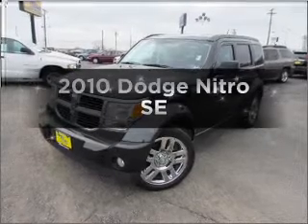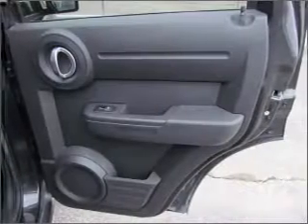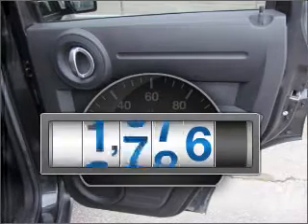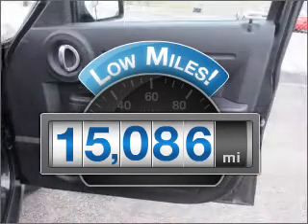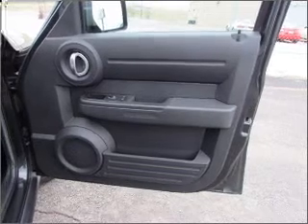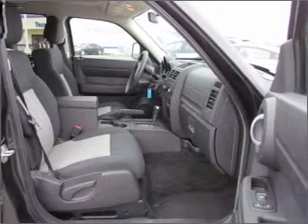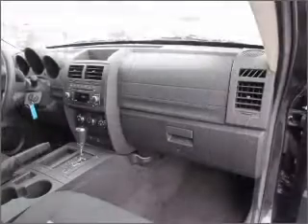Check out this 2010 Dodge Nitro. If you're looking for an automobile with great attributes, look no further. Low mileage is an important factor in your purchase, and this vehicle delivers a low odometer reading. With a solid six-cylinder engine that responds smoothly to its automatic transmission, you will appreciate the safety feature of anti-lock brakes.